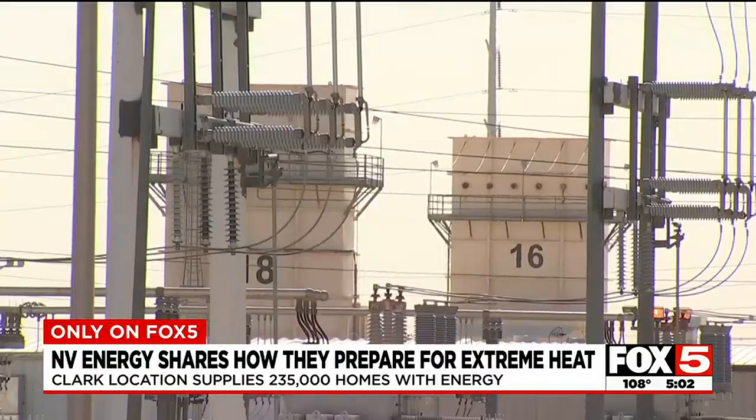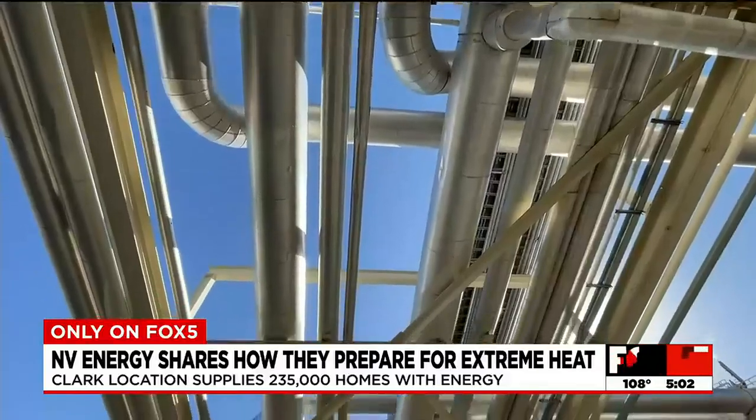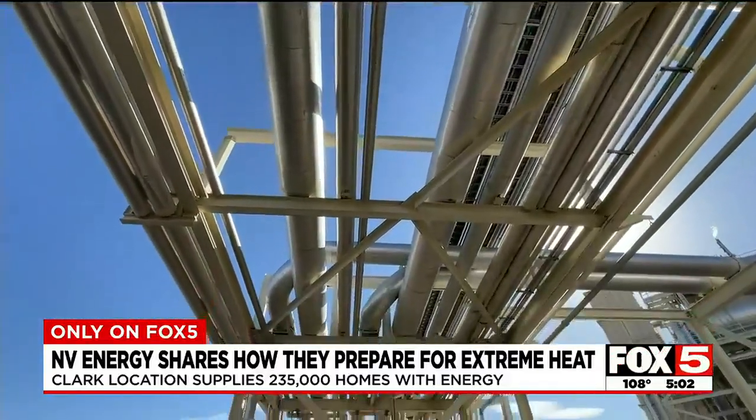In extreme heat, operations manager Richard Evans tells me they monitor and check emissions on these machines every day. If we had an issue, it's mostly because something failed because of heat. And this heat right here is hard on equipment.